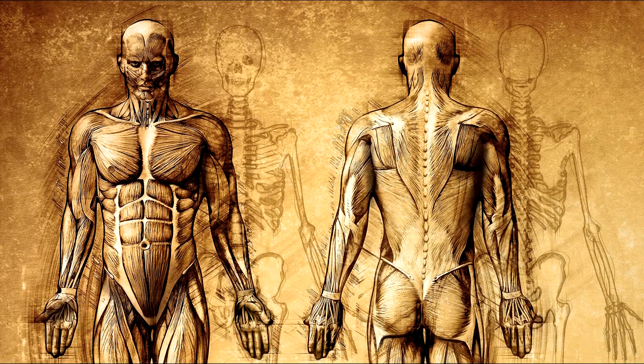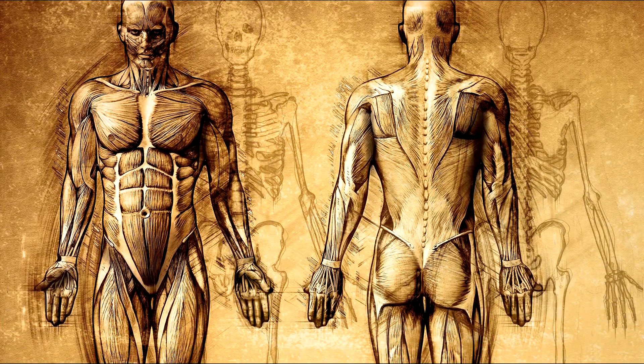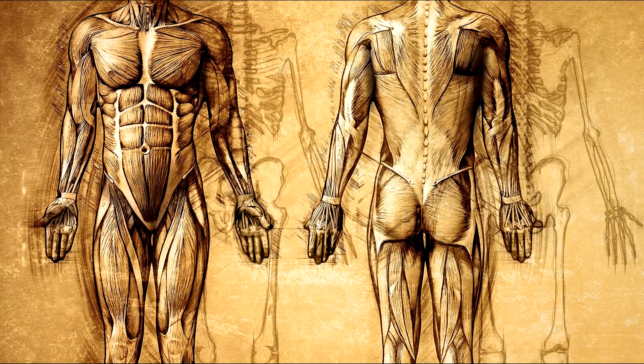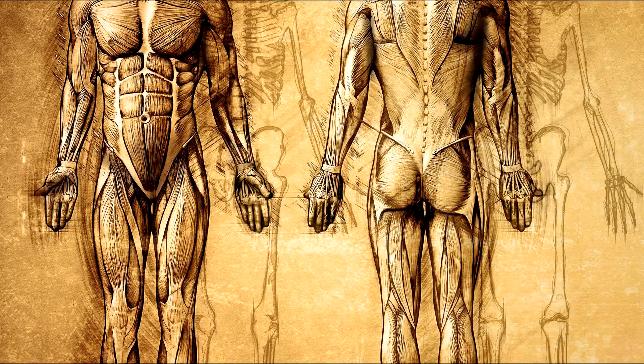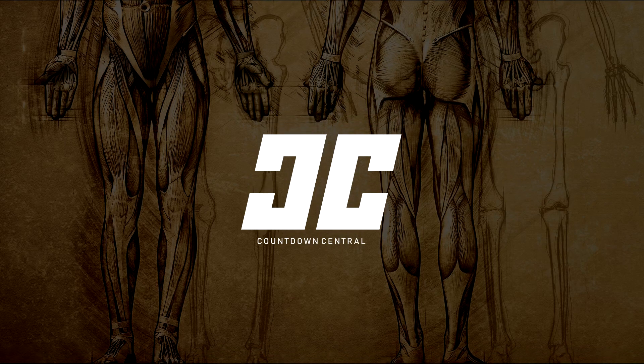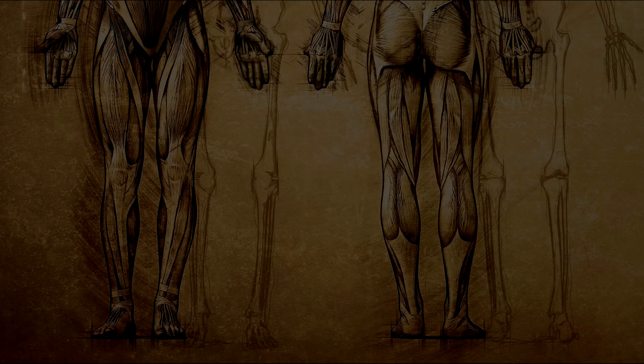Did you know that we don't use or require all of the body parts that we have? It will take a long time for evolution to catch up to our needs as humans today. Until then we will continue to have some body parts that simply aren't needed. From wisdom teeth to nipples, join us as we look at 10 body parts you don't need.